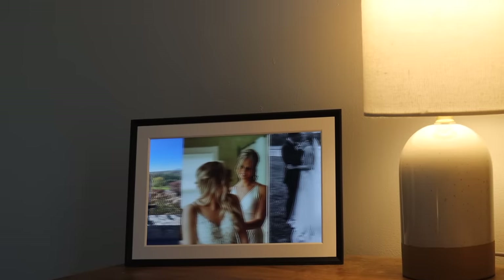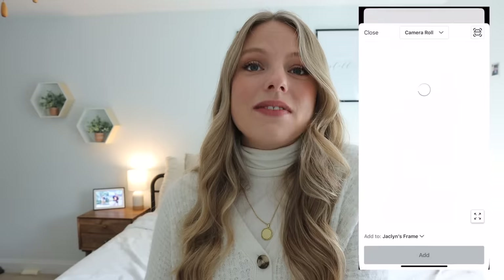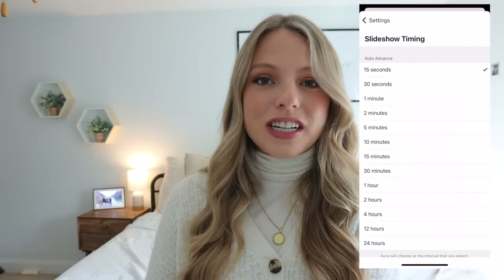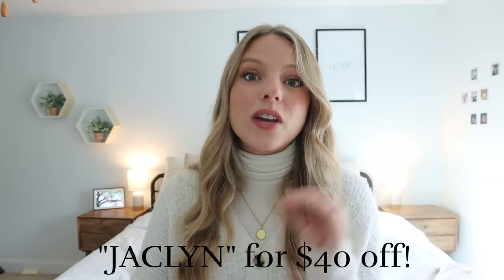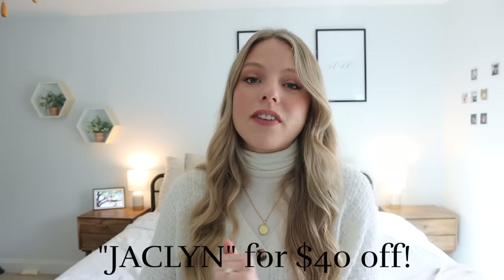Before we get going I do want to thank today's sponsor, which is Aura Frames. Aura is a Wi-Fi connected digital picture frame that beautifully displays all of your photos. You can see it right there on my nightstand. With the holidays coming up — or really any occasion — this would make an amazing gift. They have over 20,000 five-star reviews so you know you're getting a quality product. It was extremely easy to set up. You just create an account, connect it to your app, and then you can very easily select any photos you want to add and how quick you want the slideshow to be. You can use the code Jacqueline for $40 off your purchase from Aura Frames.